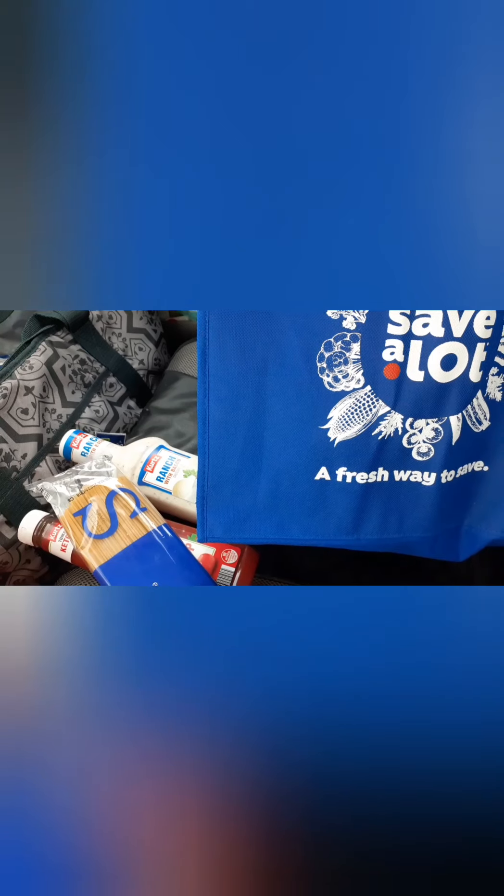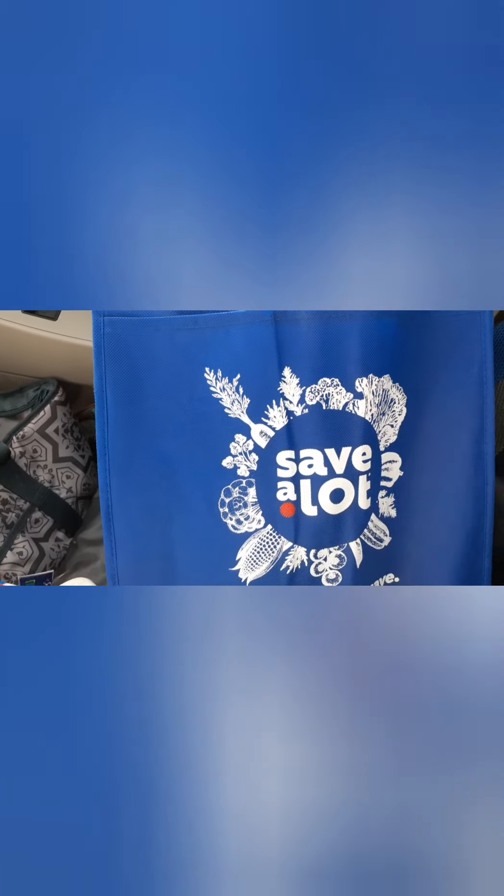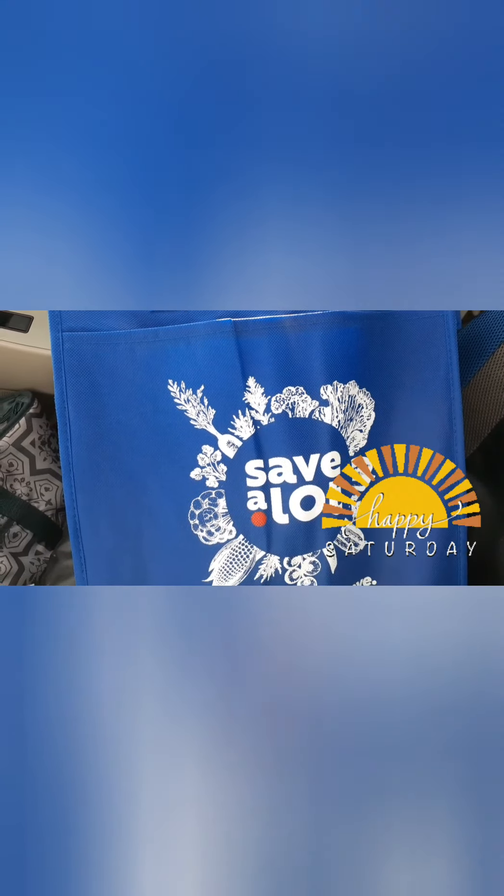If you like this content, hit the subscribe button and the bell notification so you'll never miss any of my videos. Share it with your family and friends. I hope you're able to capture this deal — take care, be safe, and be blessed.